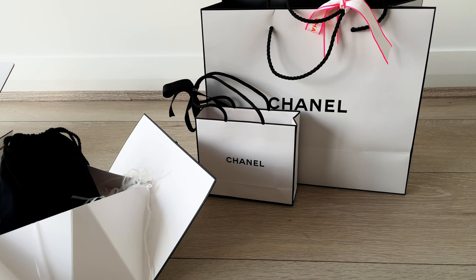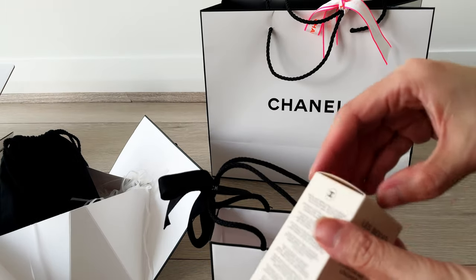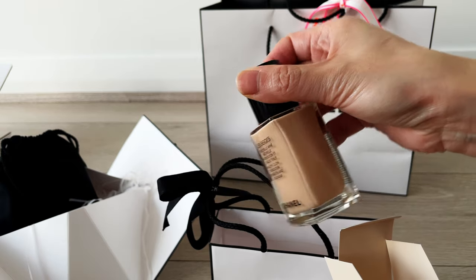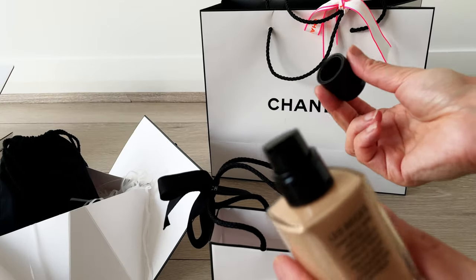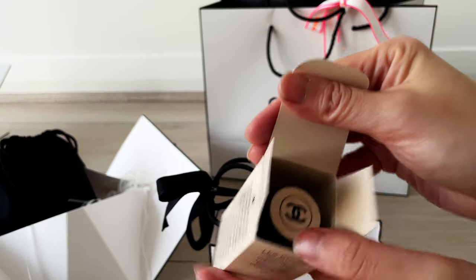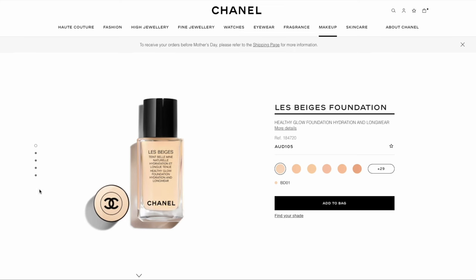Unfortunately the online order didn't come with the special Mother's Day packaging, which is why I went into my local boutique. I've also been really struggling to find the right foundation shade and a formula that doesn't slip off my face, because I have combination skin with quite a lot of oil production around my T-zone and upper cheekbone areas. I've tried NARS, Laura Mercier, and MAC — they're all okay but not amazing.